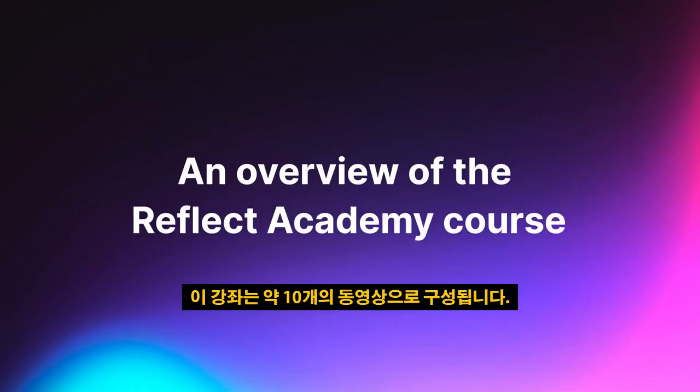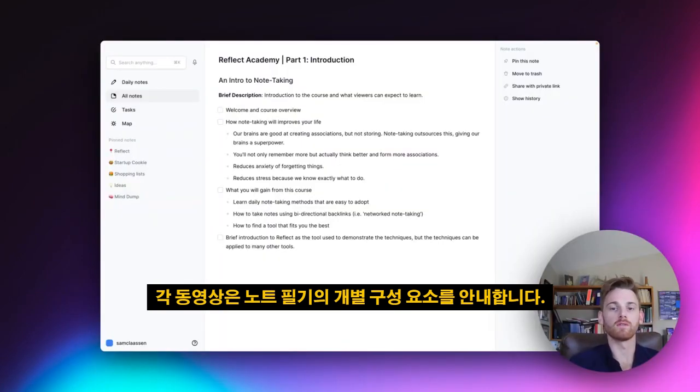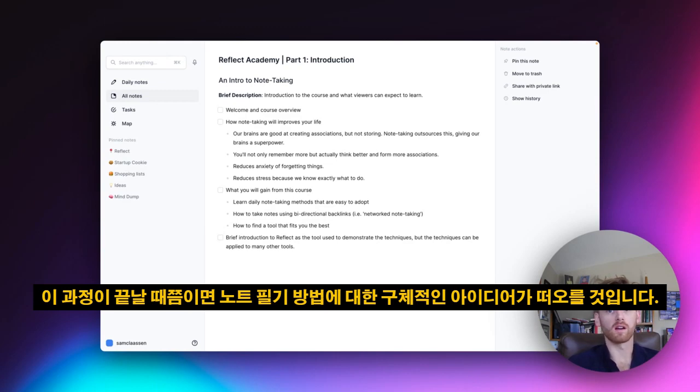This course is going to be about 10 videos long. Each video is going to take you through an individual component of note-taking. You can think of each one as a pillar of note-taking that you can then apply to your own life and your own workflow. Hopefully by the end of the course, you'll have a very concrete idea of how to take notes.